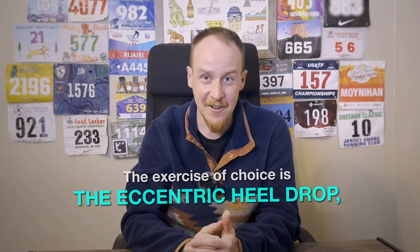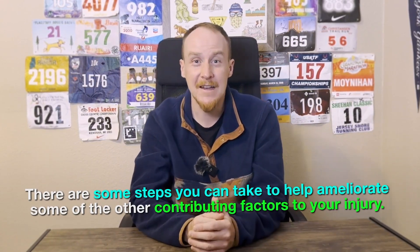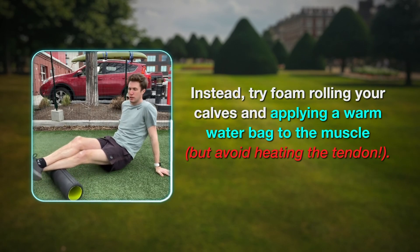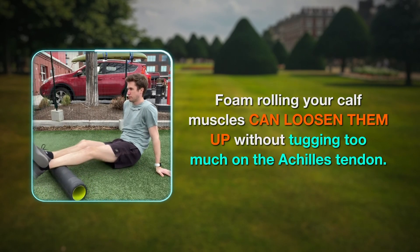We'll get more into eccentric heel drops, how to do them, and the exact protocol later. While you're addressing the damage to the tendon fibers through eccentric heel drops, there are some steps you can take to help ameliorate some of the other contributing factors to your injury. While calf tightness and ankle range of motion are legitimate concerns, aggressive calf stretching is not an ideal solution because of the tugging action on the tendon. Instead, try foam rolling your calves and applying a warm water bag to the muscle, but avoid heating the tendon. Foam rolling your calf muscles can loosen them up without tugging too much on the Achilles tendon itself.